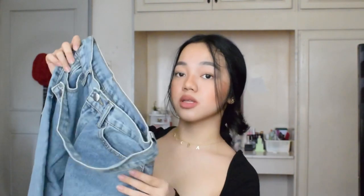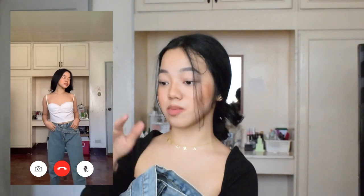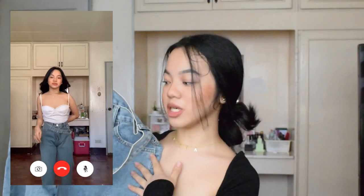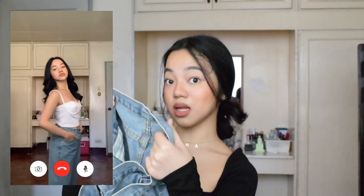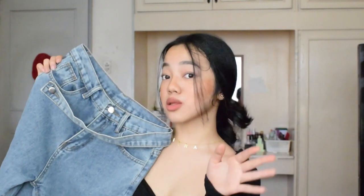Next is this mid-waist denim pants, and I'm quite disappointed with this one as well. I got it in size medium for 899 pesos. The product description and name say it's high-waisted, but it's actually just mid-waist. When I try to force it to be high-waisted, it creates a strange puckering at the crotch area, which doesn't look good. In terms of quality it's okay — it is real denim. I got it because of the uneven belt detail, but it's a shame it's not high-waisted. The length is just right for me, but if you're tall it might be too short.